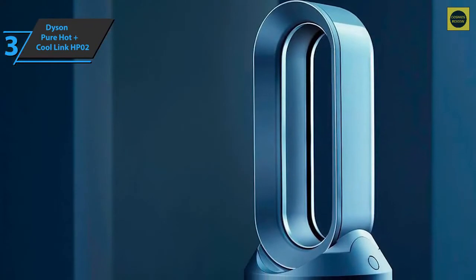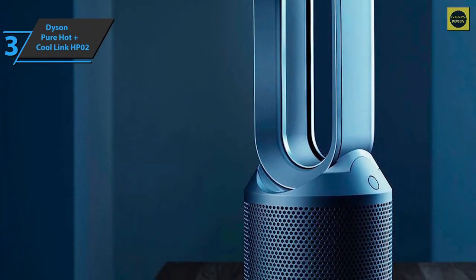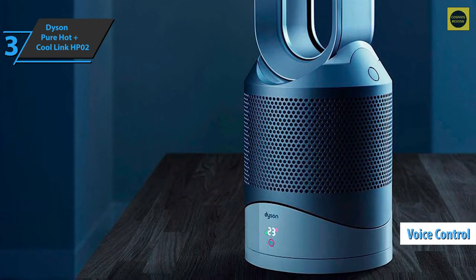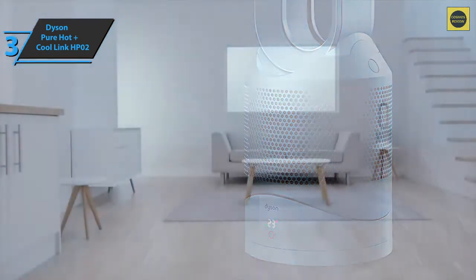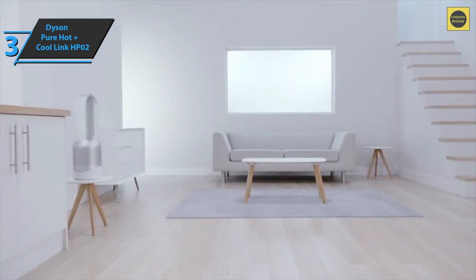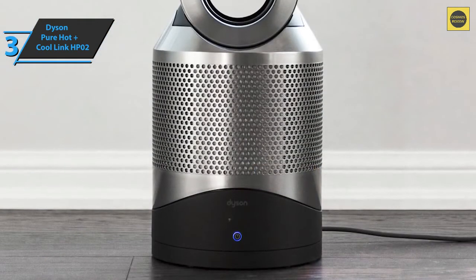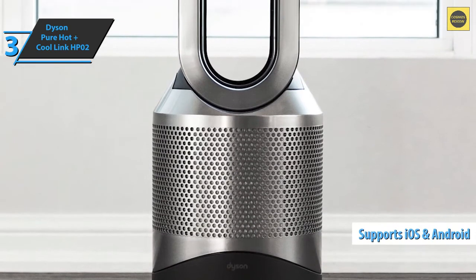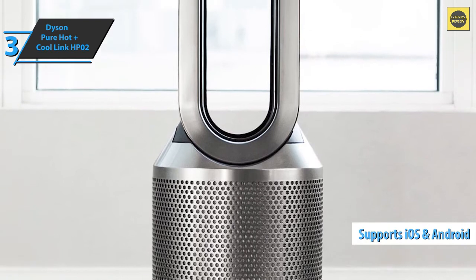Where the Dyson Pure Hot Plus Cool Link really stands out compared to older models is the voice control. It works with Amazon Alexa, so you can talk to the assistant from the couch or from another room — asking anything from increasing airflow speed to activating night mode, which dims the screen and goes to the most comfortable setting. There is also an iOS and Android app which allows you to control the device, adjust settings, and monitor air quality.